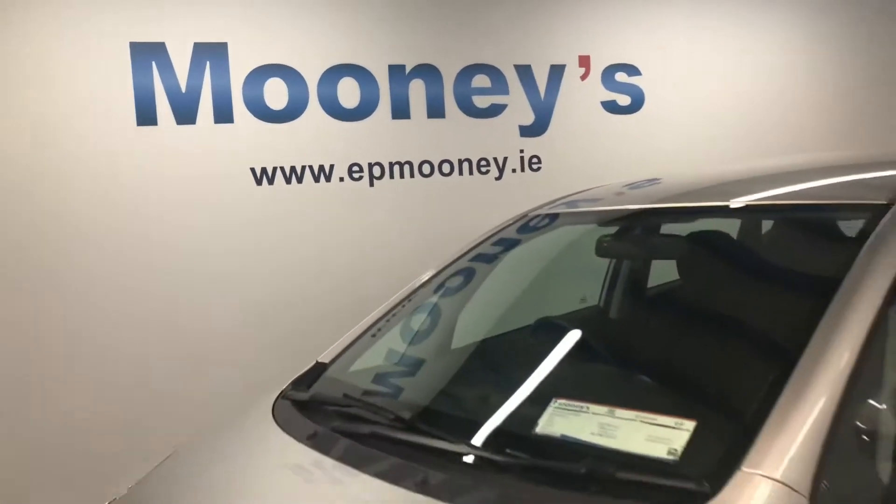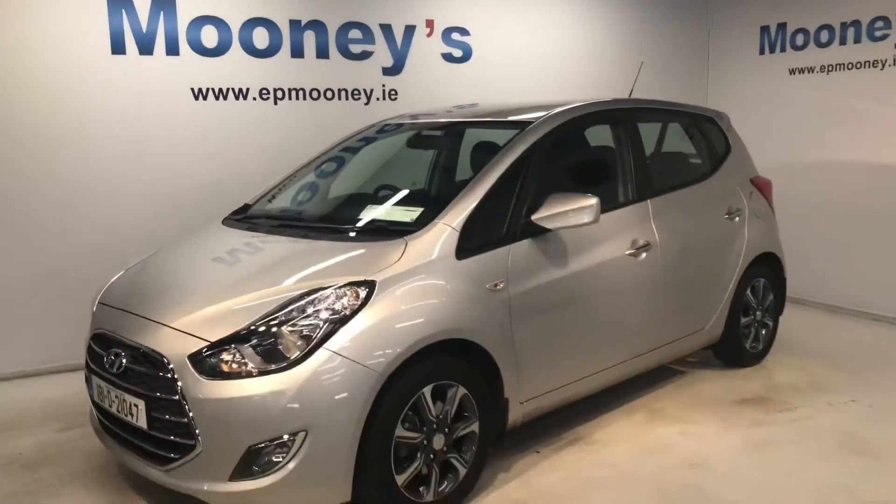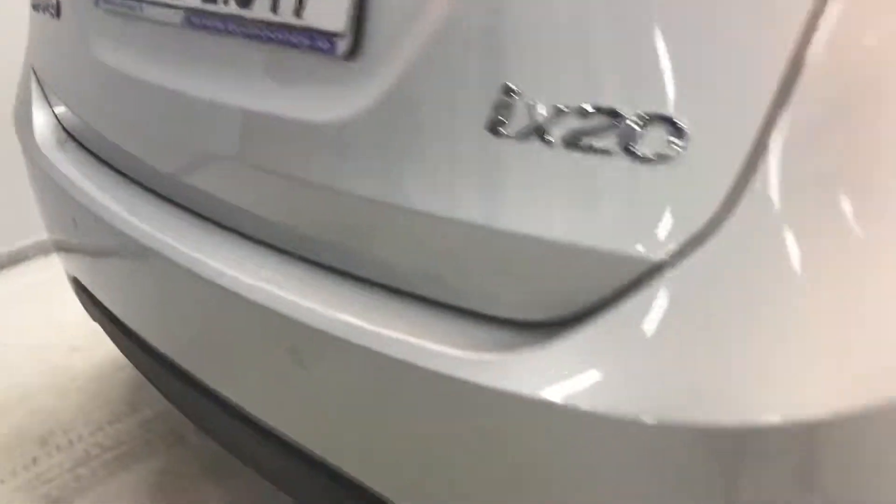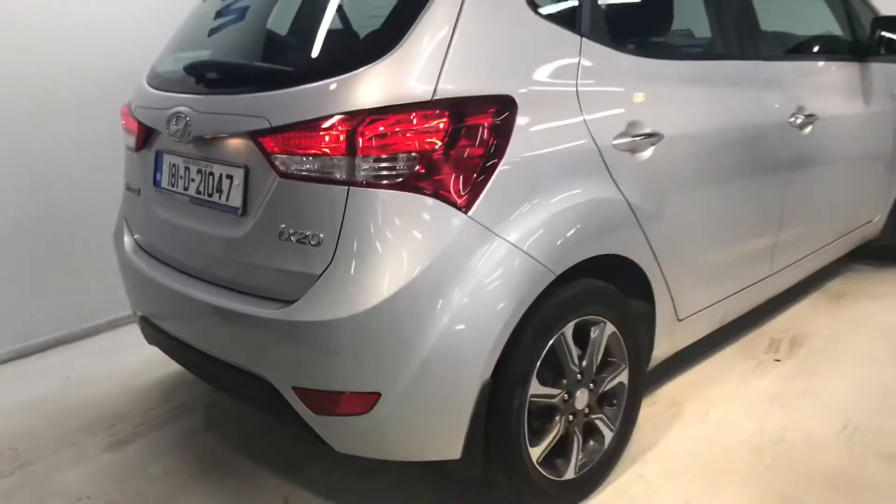Welcome to Mooney's Garage here on the Long Mile Road. Today we have this 181 Hyundai iX20 that's just arrived into stock. It is the deluxe model and it's an automatic as well.